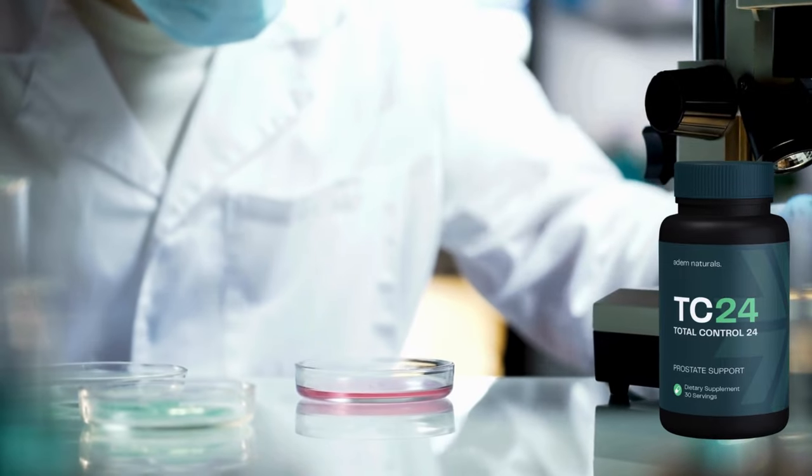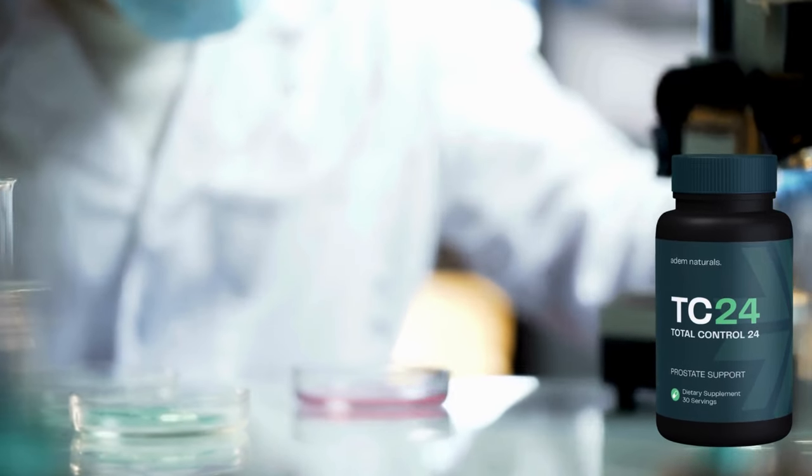In summary, Total Control 24 is undoubtedly the best product available today for maintaining prostate health. If there's one thing that makes Total Control 24 stand out in the market, it's the number of people who have already tried and approved it. This supplement has been used by thousands of men, and the positive results speak for themselves.